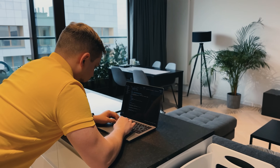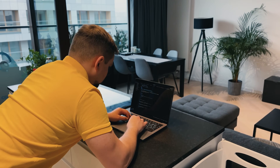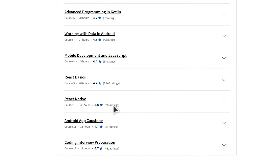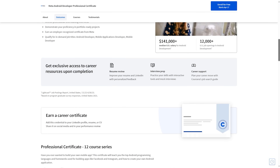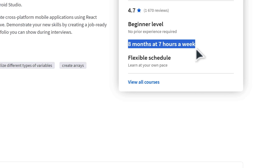Another great thing about this certification program is that it's beginner-friendly — you don't need any prior app development experience at all. However, some basic grasp of programming will be very helpful. If you want to enroll, prepare for a long ride, because this is a pretty big course series. It will take you about 8 months to complete, if you spend approximately 7 hours a week learning.